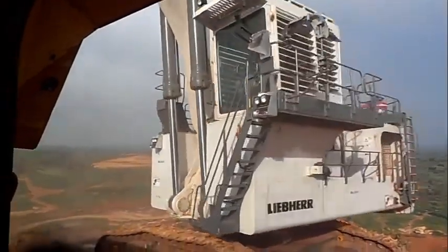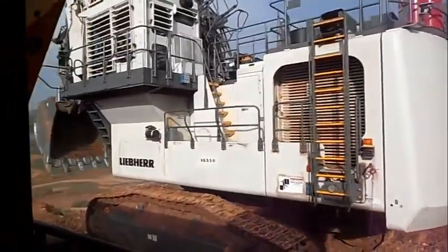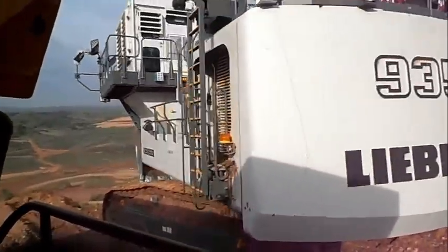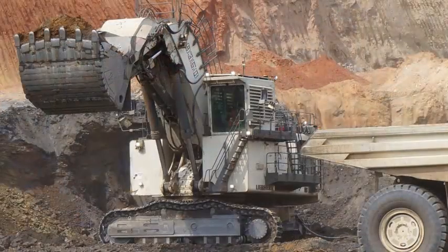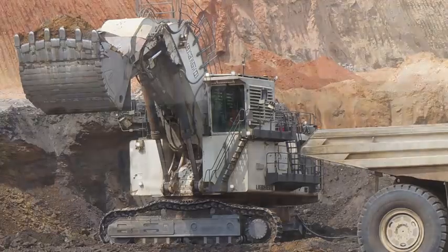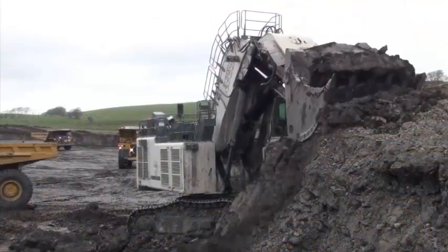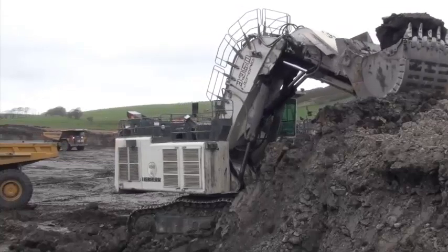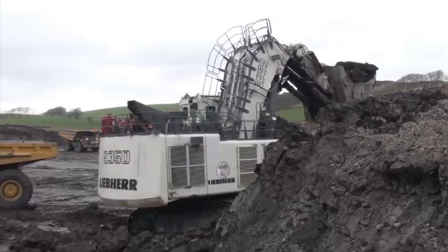The LiPair R9350 provides uncompromising safety for operators and maintenance crews, with innovative technologies integrated into the machine. All railings and catwalks are laid out to easily access all relevant machine areas. The cab has an integrated FOPS structure. The armored front and attachment side windows create a safe working environment for operators. All other windows are of laminated safety glass.